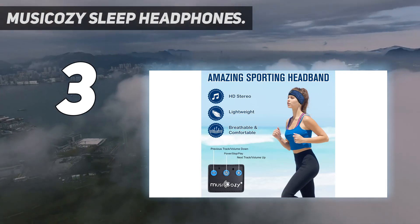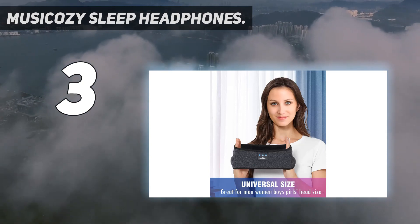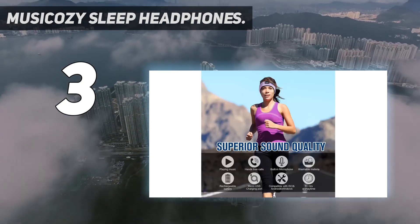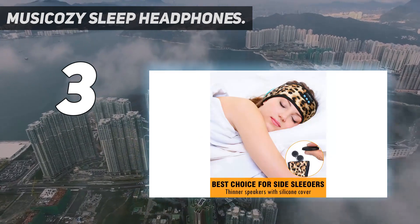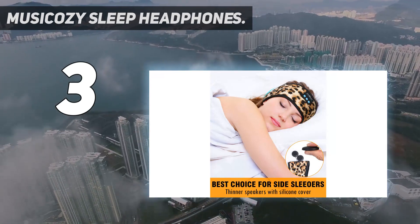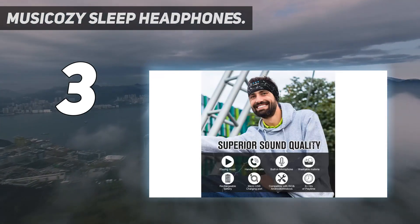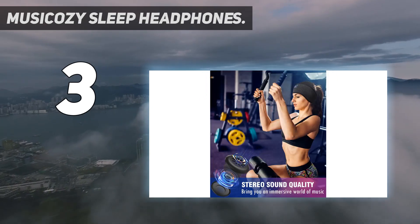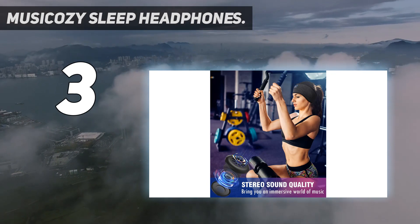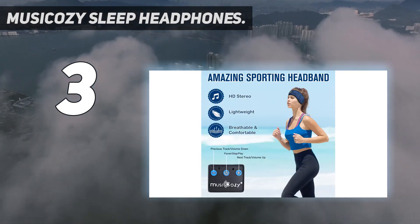Advanced Bluetooth version: Music Cozy wireless music headband headphones are driven by 40-millimeter composite drivers with upgraded treble and thumping bass. You can easily remove the speakers inside to rinse the headband when cleaning without worrying about damaging them. Two-hour quick charge gives 10 hours of continuous playing — the talk time and music playback time can reach eight to ten hours.